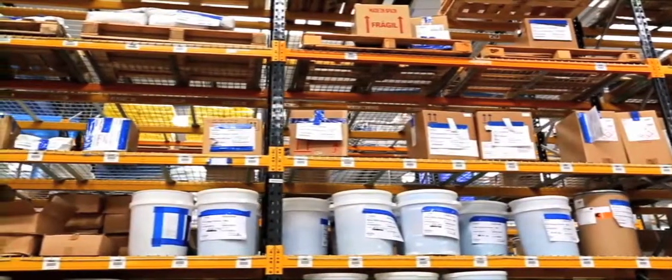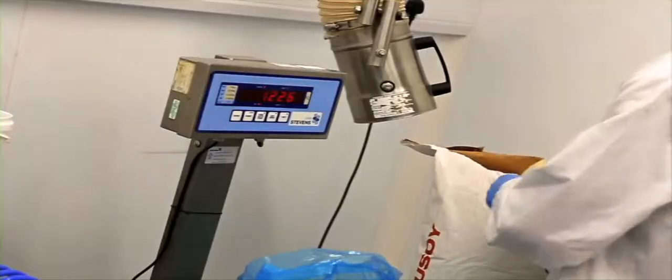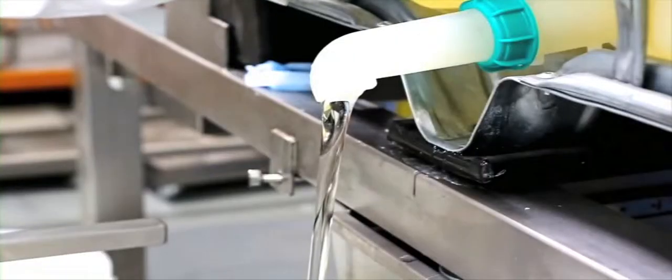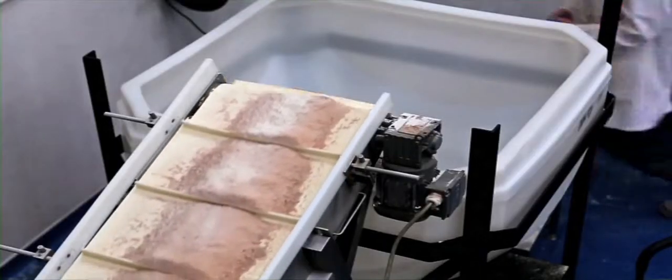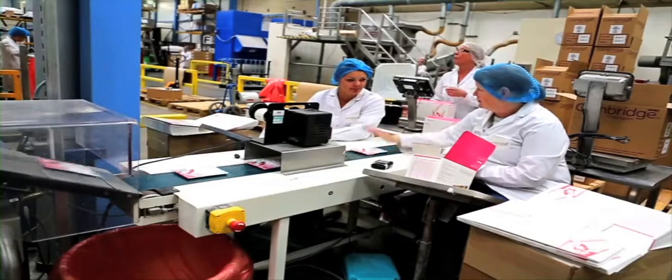It all starts with raw materials which are carefully measured and mixed according to carefully guarded recipes. These mixtures are then packaged and packed following very strict quality control procedures. Currently the factory produces around 45 million sachets a year.